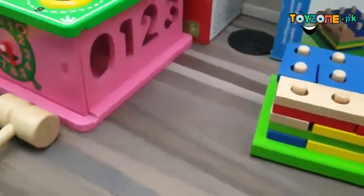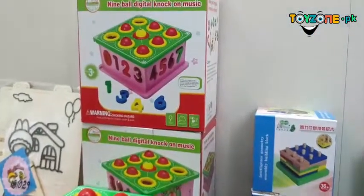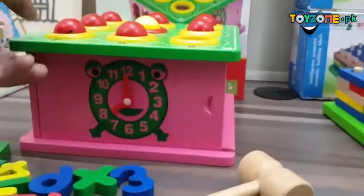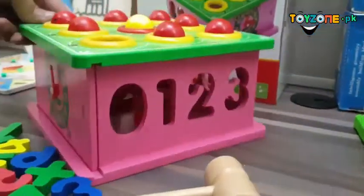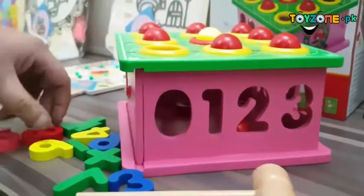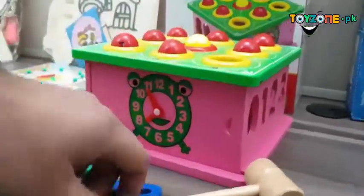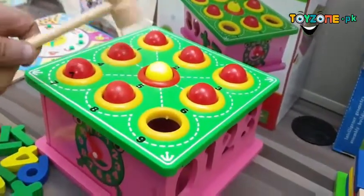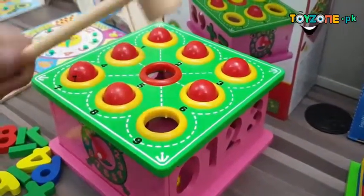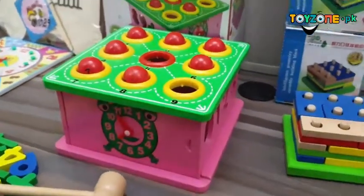Then we have the nine ball digital knock-on music game. We have also seen products that include clock knowledge. For kids, alphabets and shapes are used together. With this game, you can see how this nine ball digital knock music game works with a hammer.